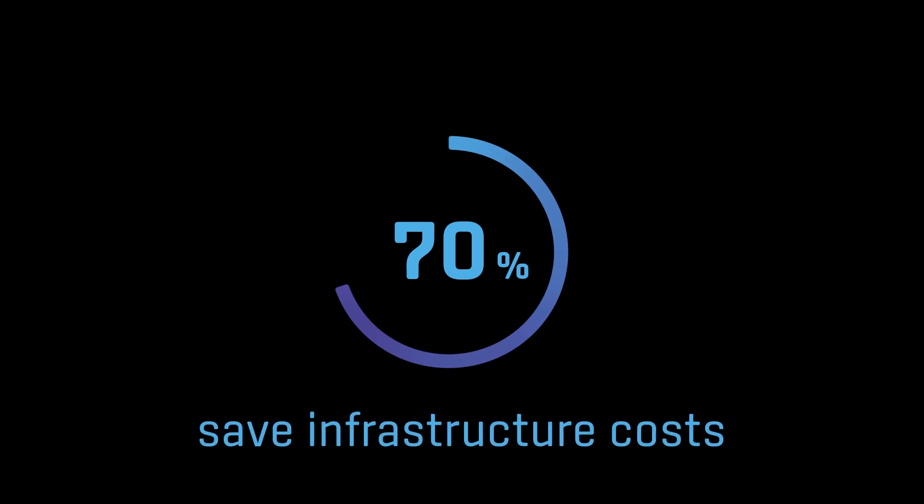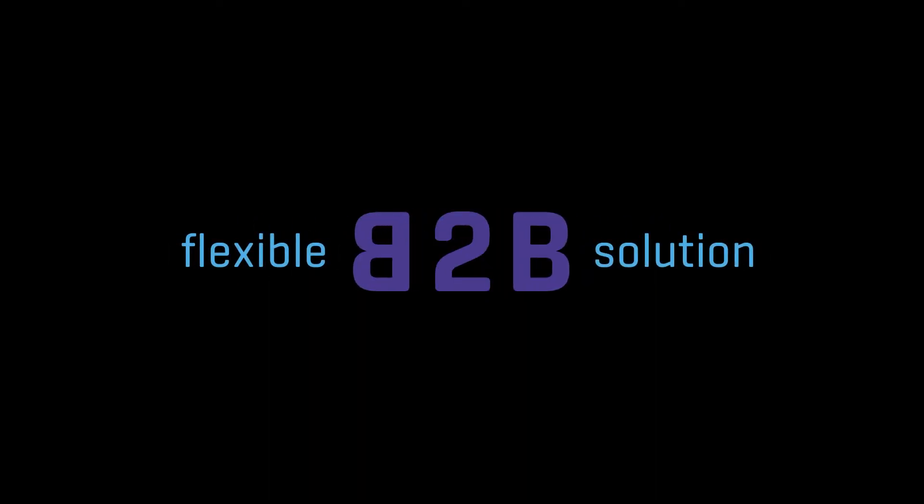Our solution can save up to 70% of infrastructure costs and reduce development cycles by 50%. Comprimato is a flexible B2B solution that applies to many vertical markets and it can be integrated into almost any software or hardware platform.